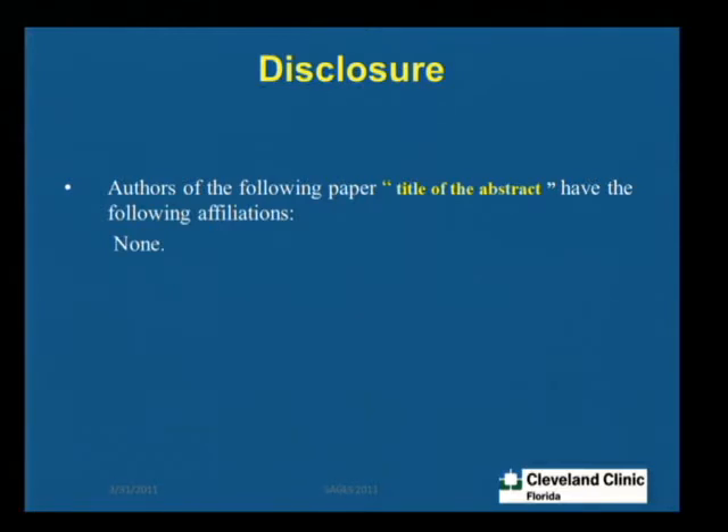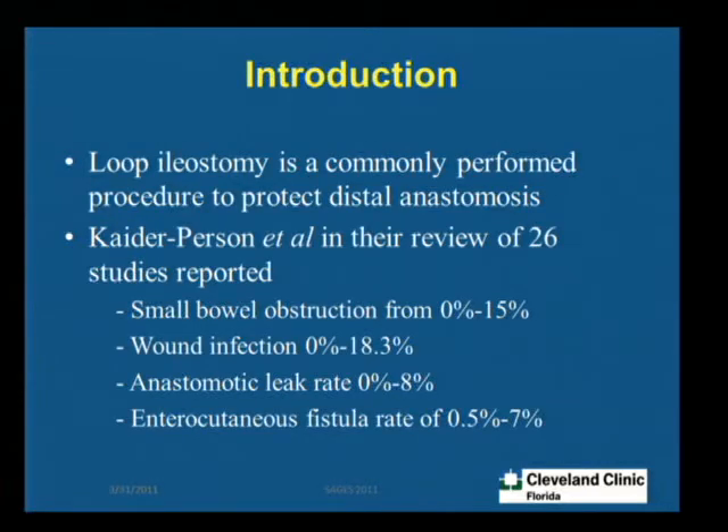Thank you for inviting me. My title is loop ileostomy closure after initial laparoscopic versus open surgery, if there's a difference. I have no disclosures. Loop ileostomy is a commonly performed procedure in colorectal surgery, and even though it is a relatively simple procedure, it's not always straightforward. In a review of around 26 studies, there is significant morbidity associated with this procedure, with small bowel obstruction ranging from 0 to 15%, wound infection 0 to 18%, anastomotic leak anywhere from 0 to 8%, and enteric fistula rates of 0.5 to 7%.